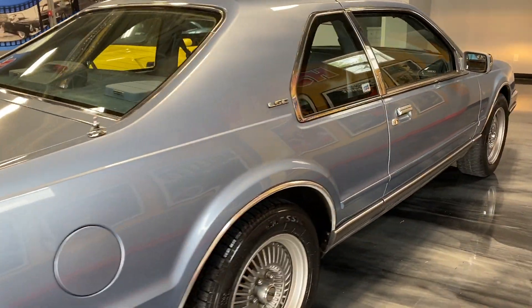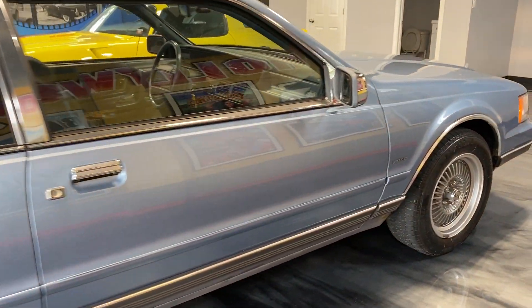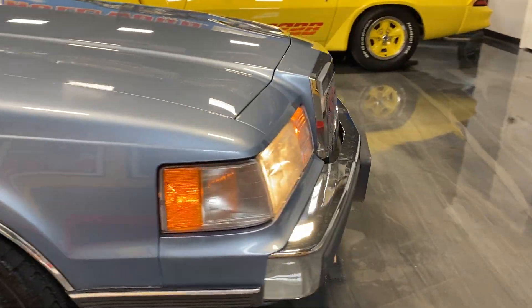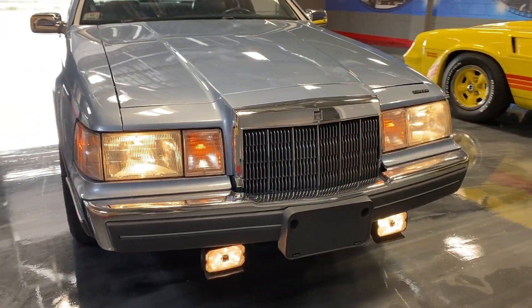Runs and drives great. Air conditioning goes cold. Leather interior. Just a real nice car in and out, all put together well. Excellent running, excellent driving. And it's a Lincoln LSC.